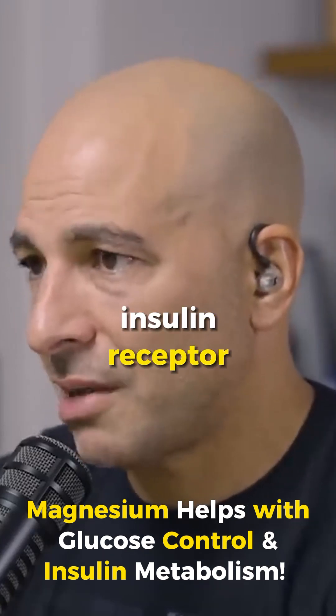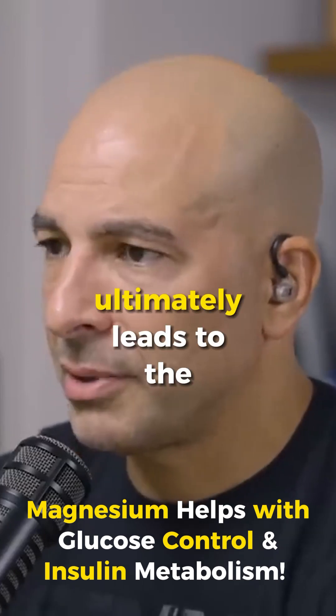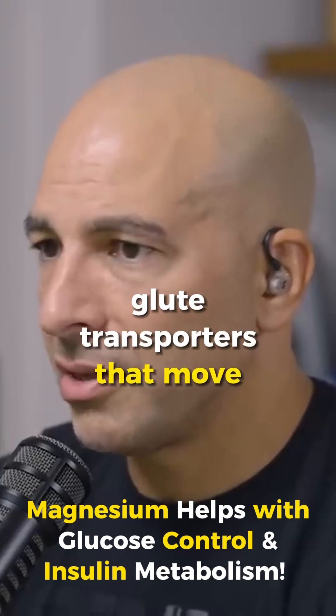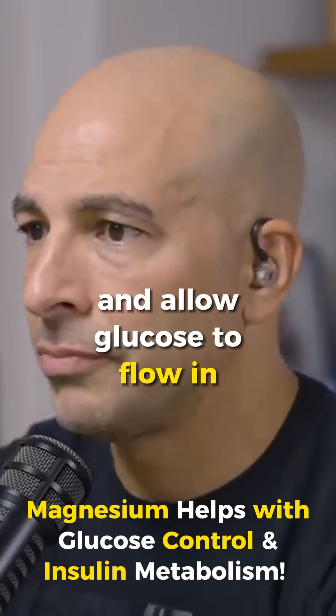When insulin hits the insulin receptor, that leads to an intracellular kinase that phosphorylates, ultimately leading to the movement of the GLUT transporters that move across the cell membrane and allow glucose to flow in. So metabolism, therefore, is heavily impacted by that.